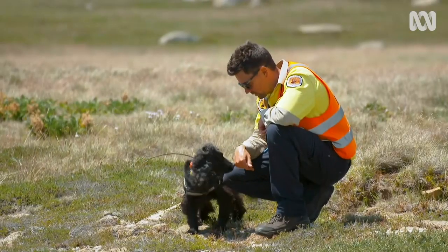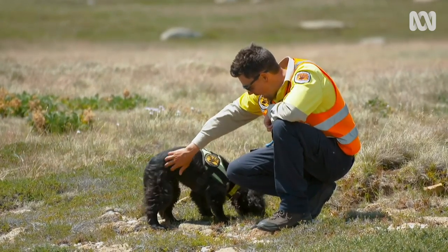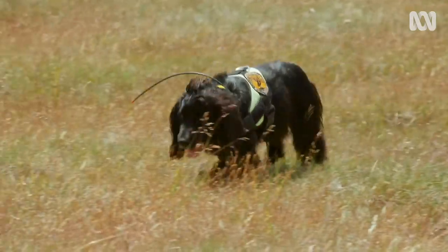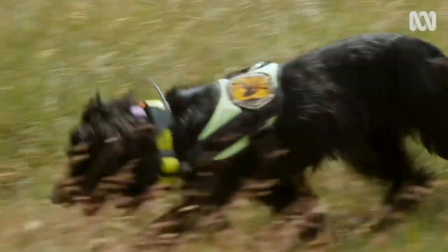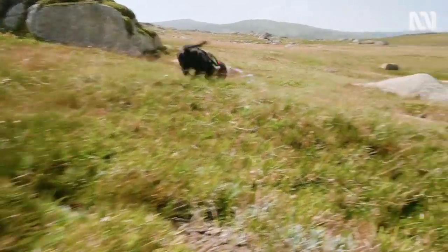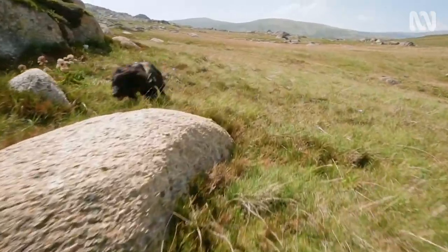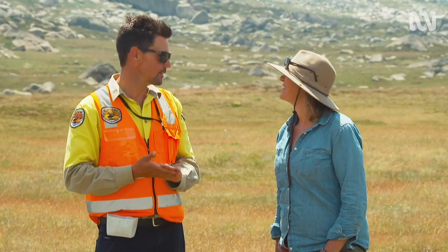Animal trainer Ryan Tate reckons dogs can do just about anything. Getting a dog focused on hawkweed is all about breaking it down into really small steps. In the very early days, you want the dogs in a pretty boring, quiet environment and reward any level of interest in the plant. Then gradually you introduce a more complex environment — starting basically in a shed and building up to Kosciuszko National Park.